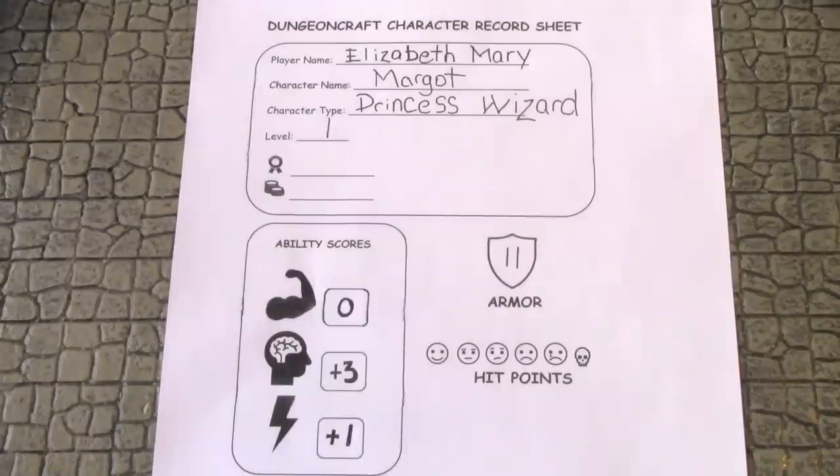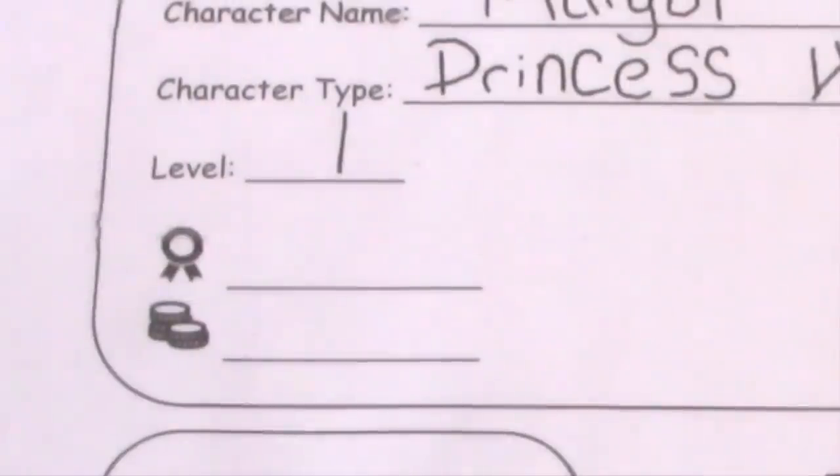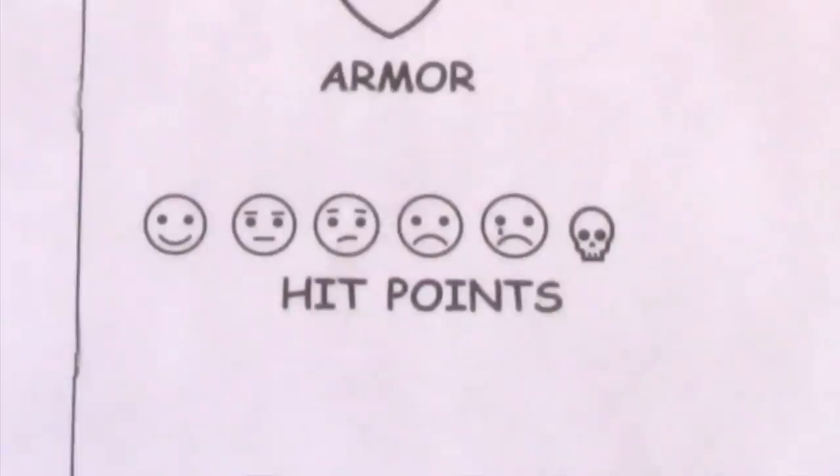The first barrier to entry is literacy. This is my simplified character sheet, where I try to eliminate as many words as possible. We have player name, character name, and character type — in this case she wanted to play a princess wizard, so I allowed it. I don't think children should be constrained by pre-determined classes; just ask them what they want to be and go with it. I use icons as much as possible: a ribbon represents experience points, coins represent money, a shield represents armor class, and every character has five hit points represented by smiley faces. When a monster hits, the character gets one level sadder.